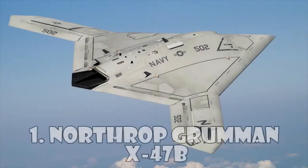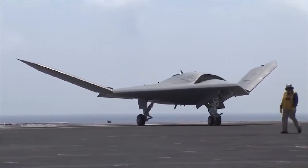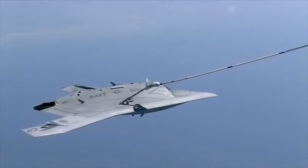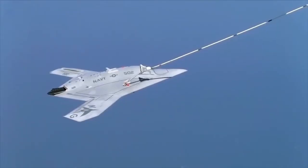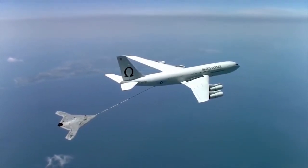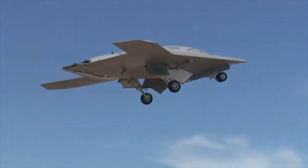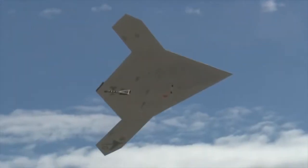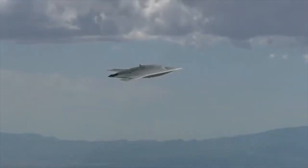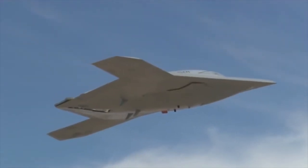Northrop Grumman X-47B. The strike fighter-size unmanned aircraft is currently in its demonstration phase and was first developed as part of the X-47 program. Operations of the computer-controlled X-47B UCAS are smart, and its flight control system is autonomous. The aircraft has a high subsonic speed of approximately Mach 0.45 and a range of roughly 2,100 nm. The UCAS can fly to a maximum altitude of 40,000 feet.